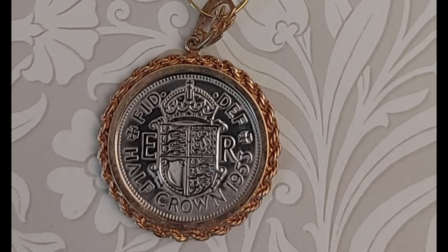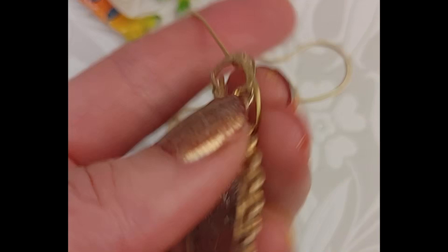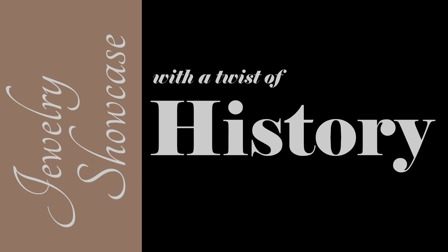Lastly, we have a 1953 English half-crown coin pendant necklace set in a lovely embellished coin pendant bezel on a simple gold-filled snake chain. It and all the items you have seen are linked in the description below. We just made a great short about the history of Westminster Abbey and Queen Elizabeth II's coronation, which took place in the same year this half-crown was minted — I will link it here so you can watch it. Thus ends our jewelry showcase with a twist of history. Like, subscribe, and click the bell. We'll see you next time on Pendant and Ring.